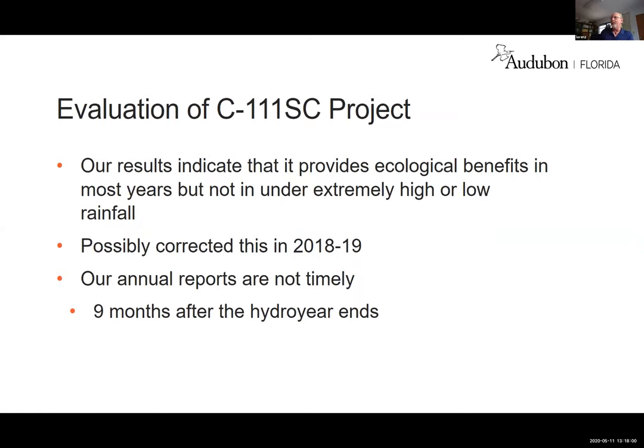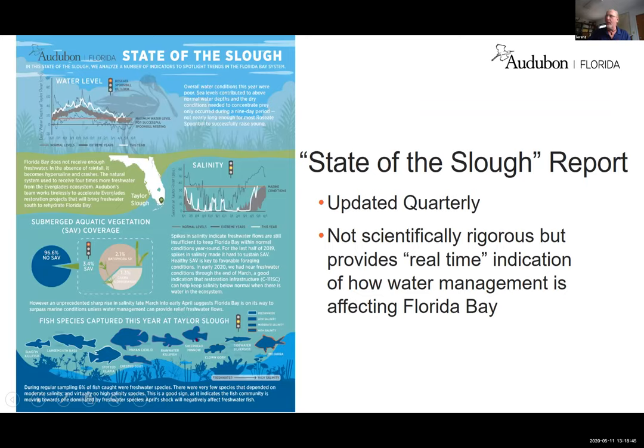Let's evaluate that very quickly. Our results indicate that the project works very well in normal rainfall years, but at the extreme it actually hurts the problem. Last year's report indicated this was possibly corrected by increasing the pumps into Everglades National Park. Our big problem is that annual reports are not timely — we collect all the data and then analyze it, so this comes out nine months after the hydro year ends, meaning we're giving policy teams information about events up to 20 months ago.